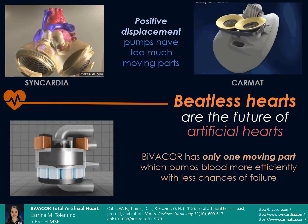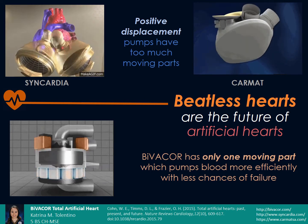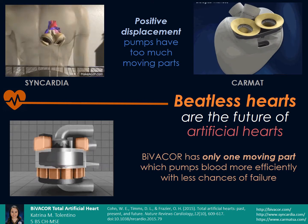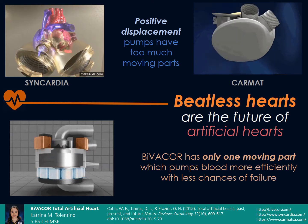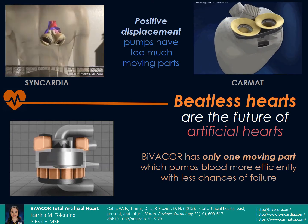Conventional heart pumps are designed to mimic the natural pumping mechanism of a healthy human heart, which is driven by positive displacement — the expansion and contraction of the myocardium. Syncardia and Karma's total artificial hearts use air and hydraulic fluids respectively to expand and contract a diaphragm which pushes the blood.